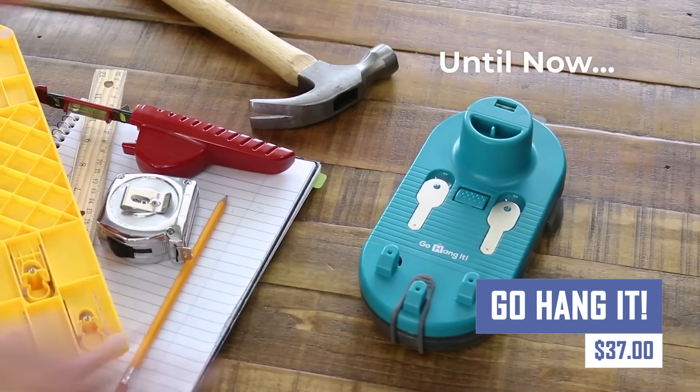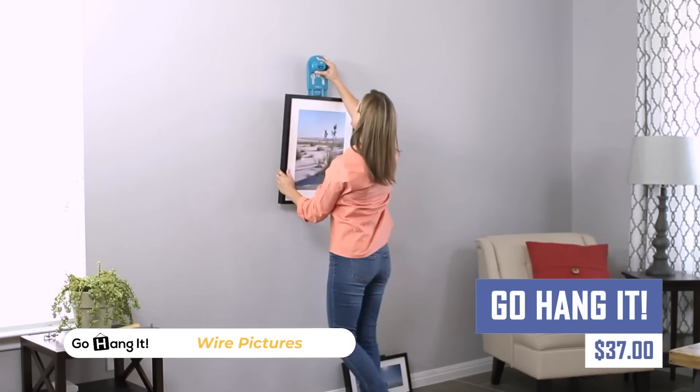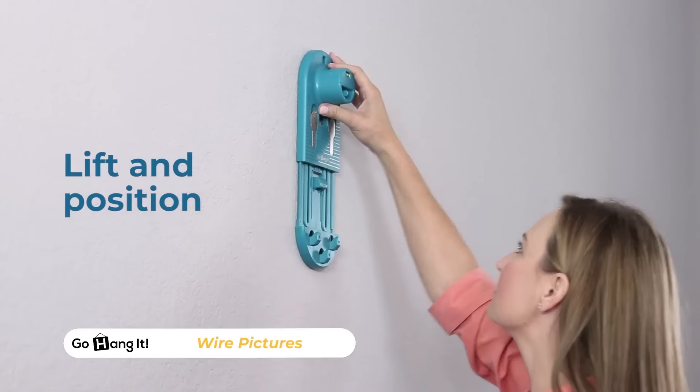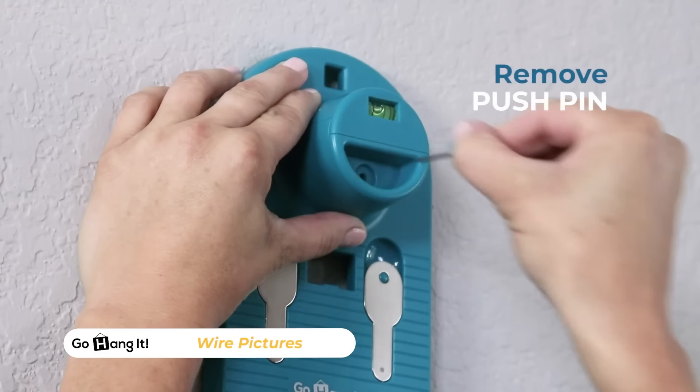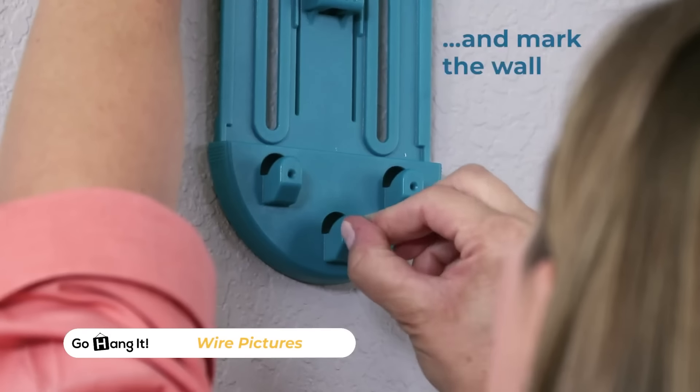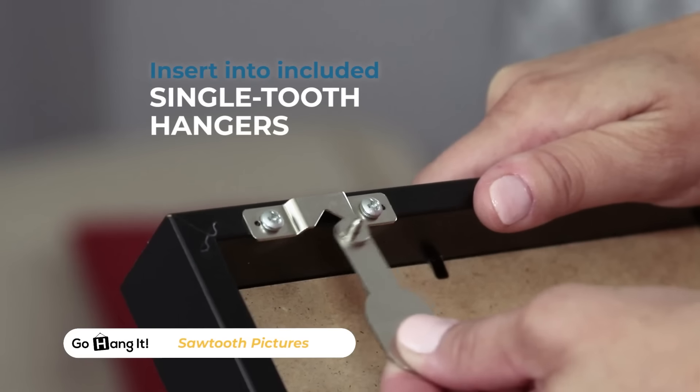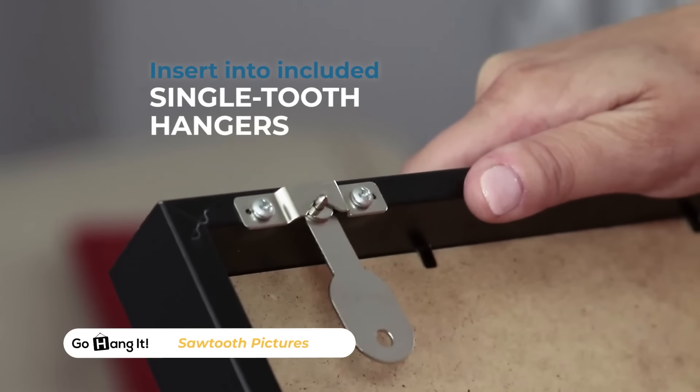The GoHangit Pro is a convenient tool for hanging pictures, eliminating the need for multiple measurements and leveling. It features a unique positioning system with hooks and magnets, a built-in level, and multiple hanger options. The tool also includes a hardware kit for different wall types and picture weights.